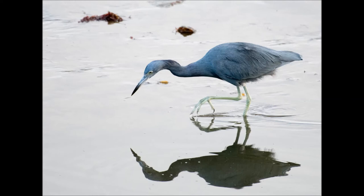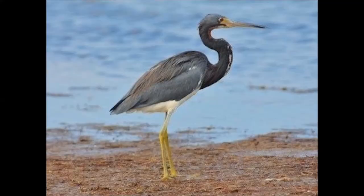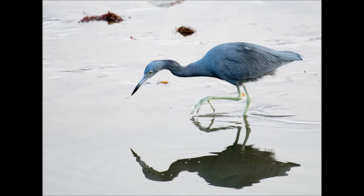Looking at the coloring of bills and feet of these two birds can also help you identify them. The little blue heron has a pale blue or grayish bill with a black tip, becoming bright blue during breeding. The tricolored heron's bill is gray or yellow with a black tip. Its bill and lore, which is the skin around the bill, also become bright blue during breeding season.